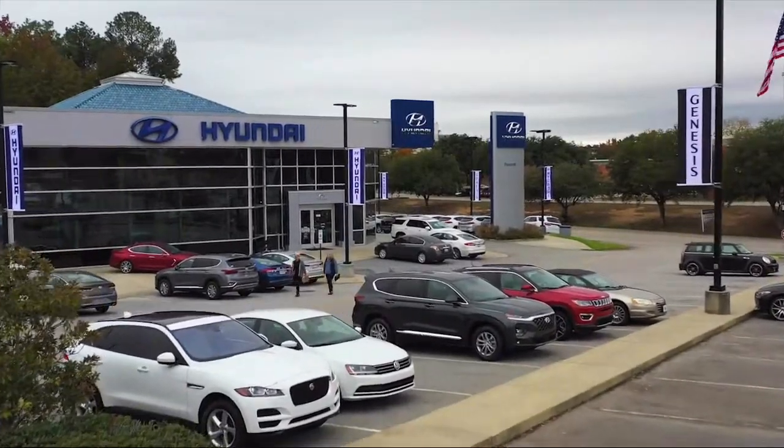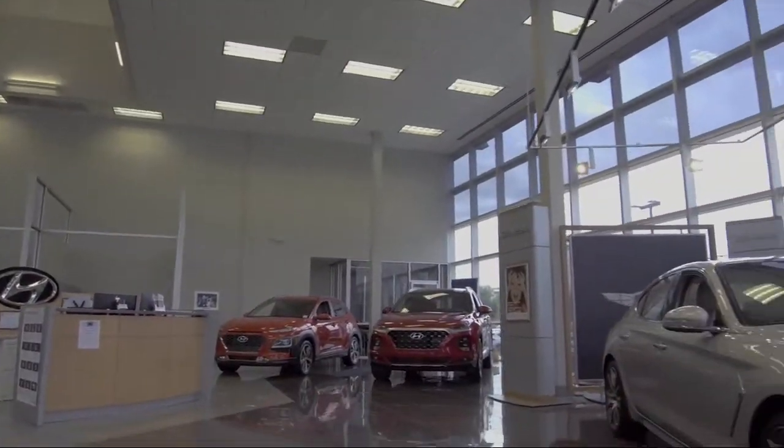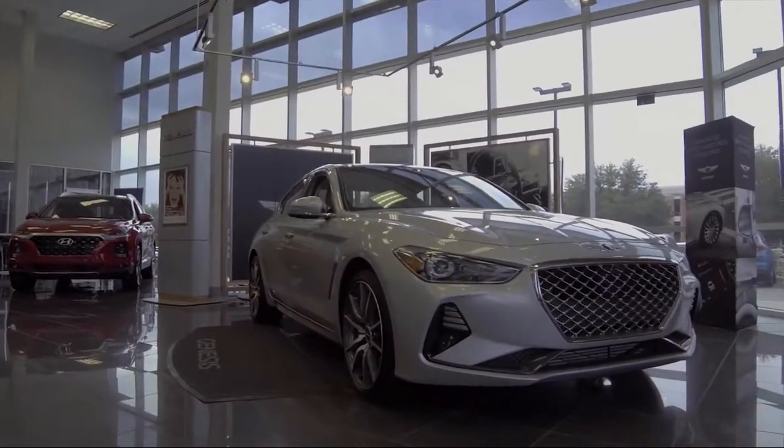Welcome to Peacock Hyundai Columbia. Here's a look at another one of our great vehicles from our extensive inventory. It comes equipped with a split fold-down rear seat,